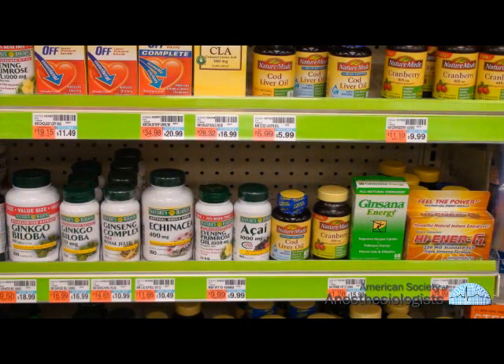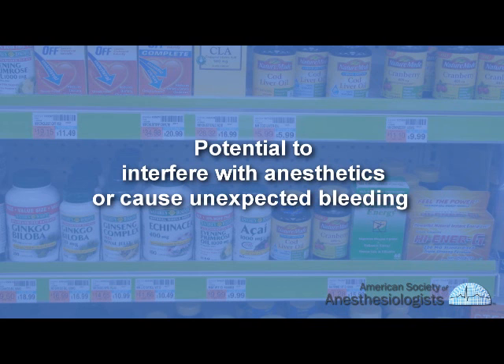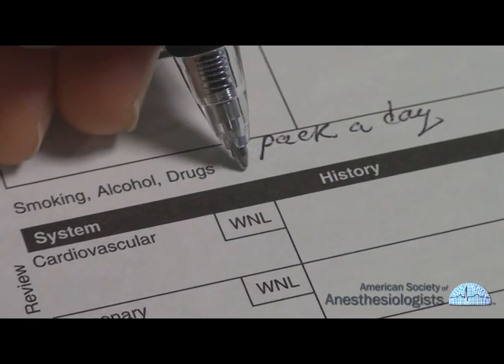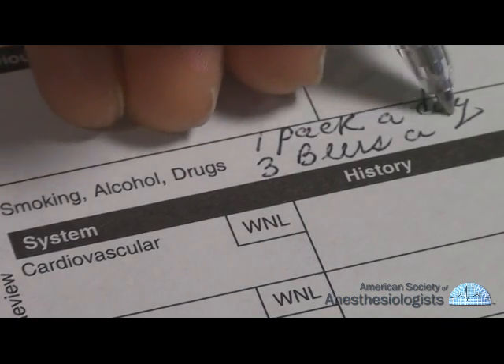You will be asked about over-the-counter or herbal medications as well. Some medications may need to be discontinued several days before surgery due to their potential to interfere with anesthetics or cause unexpected bleeding. The anesthesiologist will also discuss your smoking and drinking habits and the importance of refraining from these habits before surgery.